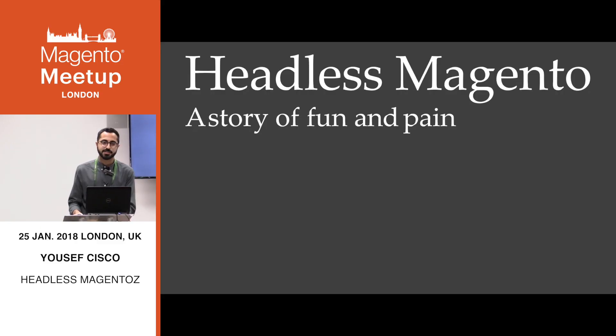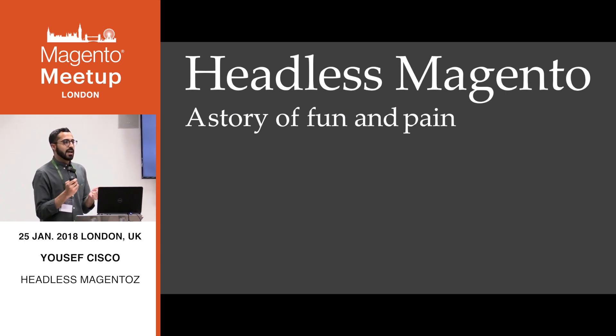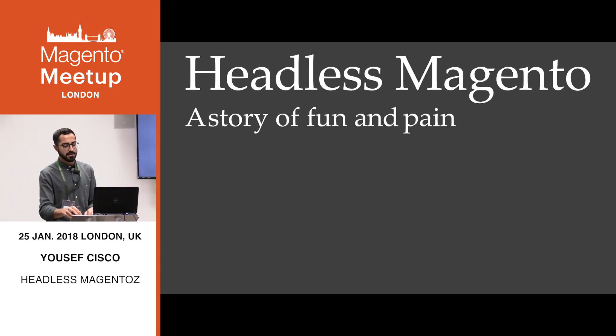Hi everyone, my name is Yusuf Sisko and I'm the lead frontend engineer at Harvey Nichols. I'm here to talk to you about our story of going headless. This talk touches a bit on technical aspects, but it's more about our journey. I was on the team at the agency that built the website initially in 2013, and I've been working on the Harvey Nichols website since then, and now I work in-house to get it into a headless state.